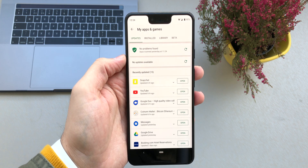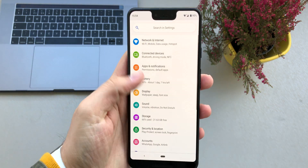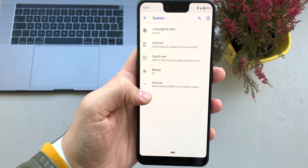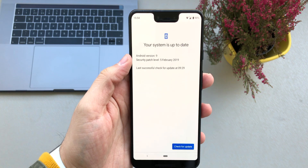Just make sure you update your apps regularly. As mentioned earlier, the operating system should also be updated regularly. Go to Settings, swipe down to System, then Advanced, then System Updates, and make sure you check this option at least once a week.